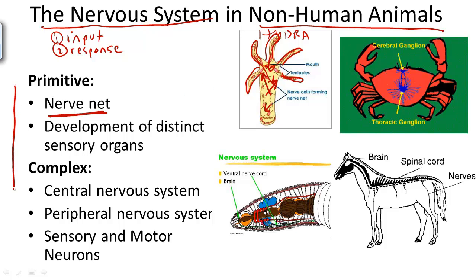The more complex the organism, the more complex the nervous system, and the greater opportunity for increasingly complex behaviors and communication. For example, in earthworms down here, there is a primitive central nervous system, which, like in humans, includes ganglia, a brain, and a ventral nerve cord.